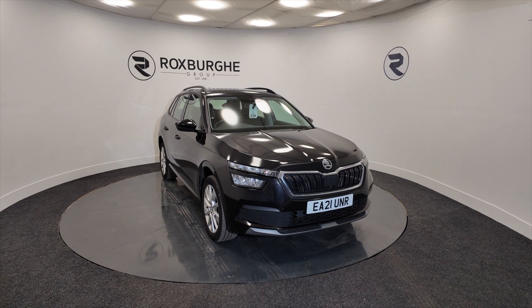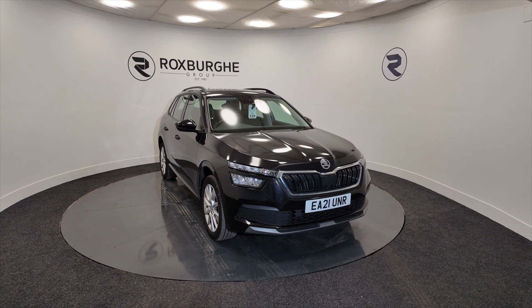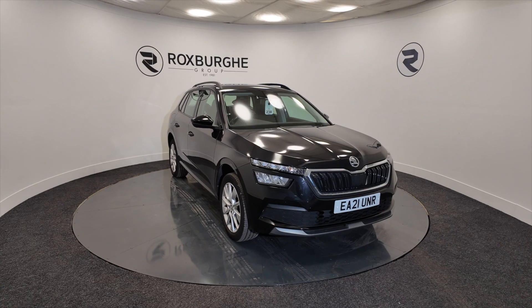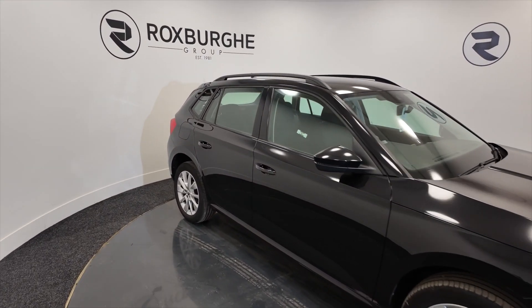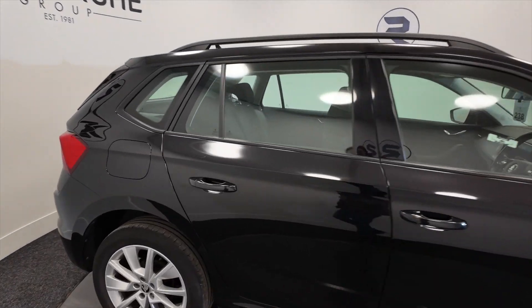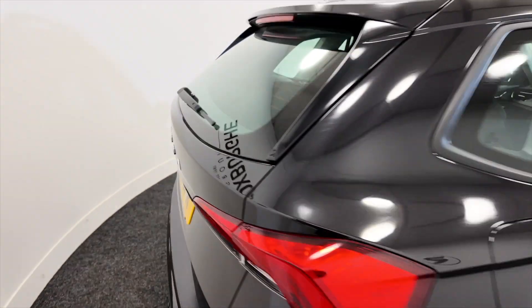This is a seven speed semi-automatic and you're looking at around about 47.9 miles to the gallon. As you can see it's got alloy wheels, it's five door with roof rails, and a really nice black colour.